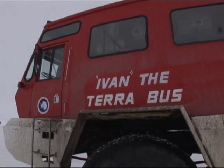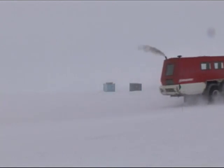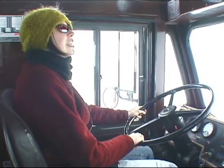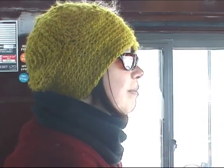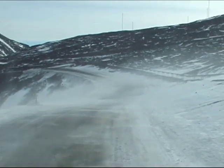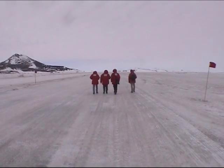This vehicle is Ivan the Terra Bus — one of seven in the world, and definitely the biggest vehicle on the continent. It weighs 67,000 pounds, which is almost 33 tons. Originally I'm from Iowa — back home I'm an installation artist, very different from here. We're the kind of people that don't really fit in in other places quite so much. It's like we can fit in if we want to, but we'd rather not.